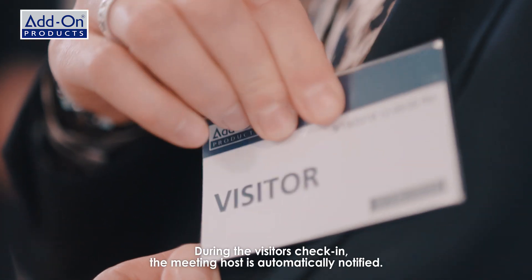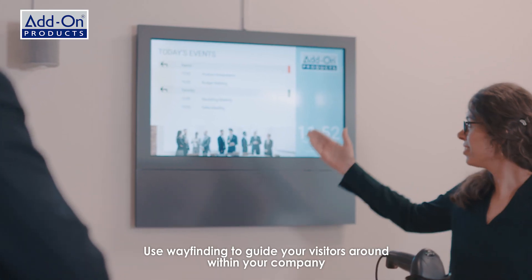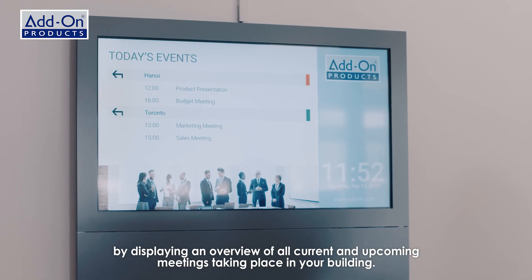During the visitor's check-in, the meeting host is automatically notified. Use wayfinding to guide your visitors around within your company, by displaying an overview of all current and upcoming meetings taking place in your building.